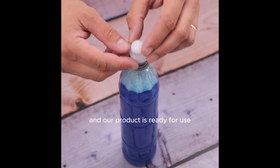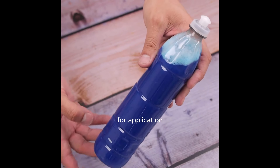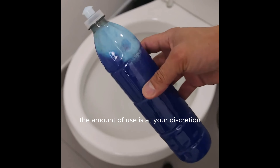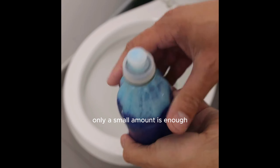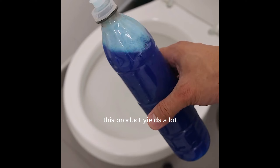Then just cap the bottle and our product is ready for use. For application, put the product directly on the place you will clean. The amount is at your discretion — only a small amount is enough, as this product yields a lot.